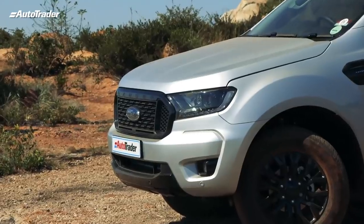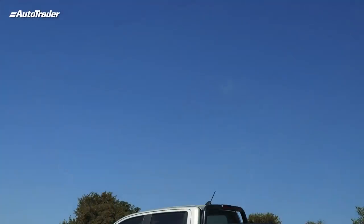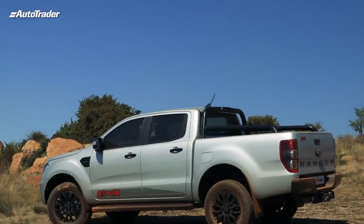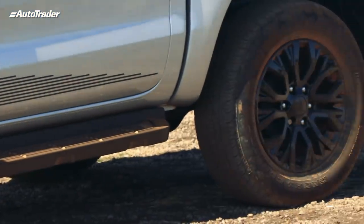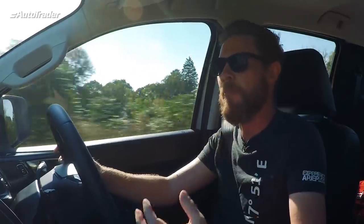The FX4 version also gets a couple of exterior trims to set it apart. You get a lovely big black grille up front, extended sports bars at the back, a tow bar is standard, some stickers around, and of course a nice set of black 18-inch wheels. It makes it a really stylish, attractive package. It doesn't necessarily add to the functionality - it just makes it appear a lot more sporty, a little more upmarket, a little more luxurious.